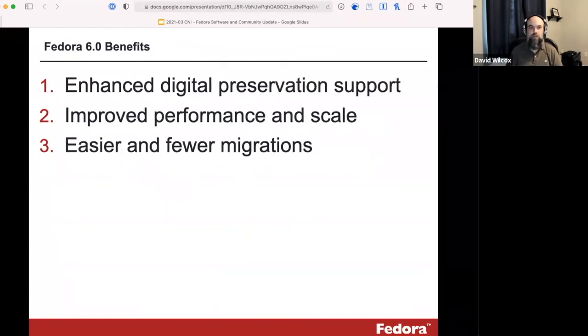Fedora 6 has several benefits. The main ones are providing enhanced support for digital preservation, which is something our community has asked for, as well as improved performance and scale, particularly relative to versions 4 and 5, as well as making migrations easier and ensuring fewer migrations in the future. These are all things we've heard from our community, and a lot of what we've been doing with version 6 is trying to respond to those needs.